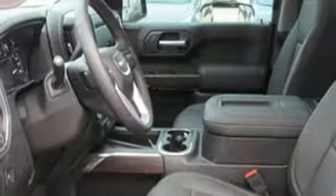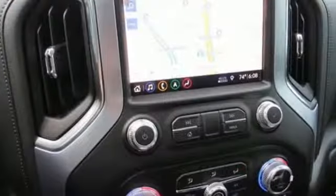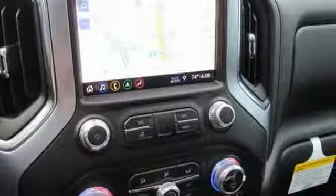Heated steering wheel. Automatic transmission. Trailer brake controller. Gas pressurized shocks. And V8 engine.